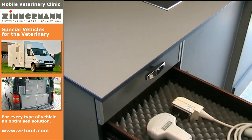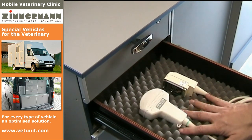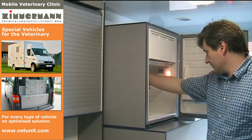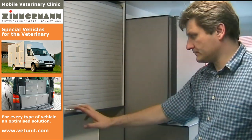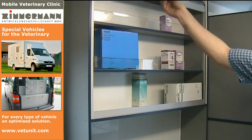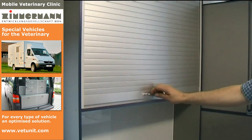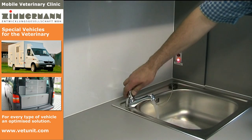For the ultrasonoscope, several sound heads are available, which can be clearly and safely stowed away. The refrigerator is integrated for vaccines and pharmaceuticals requiring cooling. In a display cabinet, sales preparations are clearly arranged and always at hand. The roll shutter protects against light and dust.